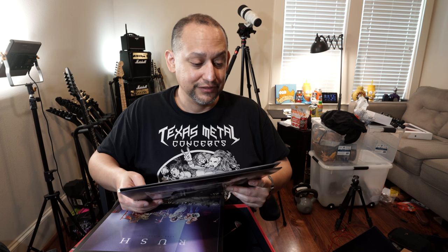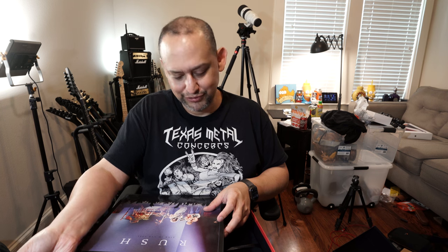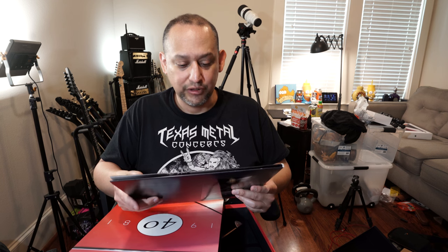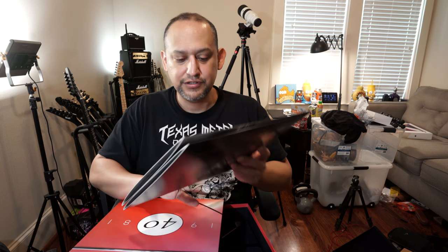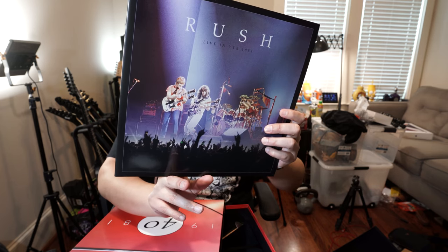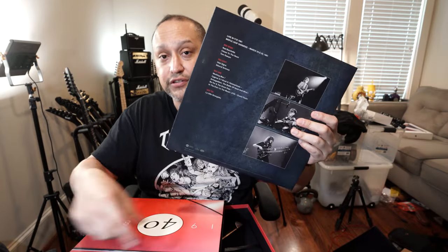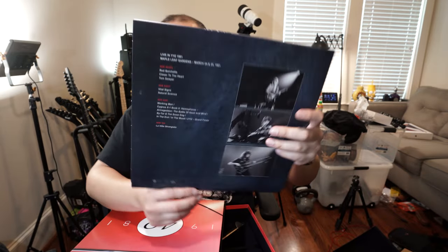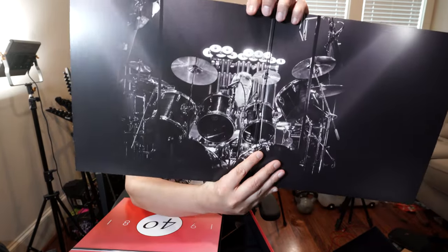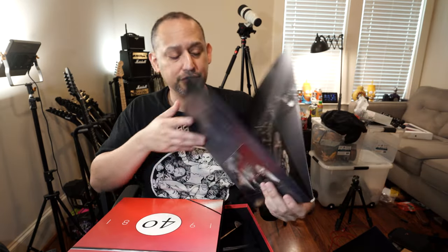Maple Leaf Gardens in 1981 — wow, so it's like peak Rush. This is another live record: Rush Live in YYZ, March 24th and 25th — the continuation of the other piece, I believe. It's another gatefold with a big picture. I've never seen that before.